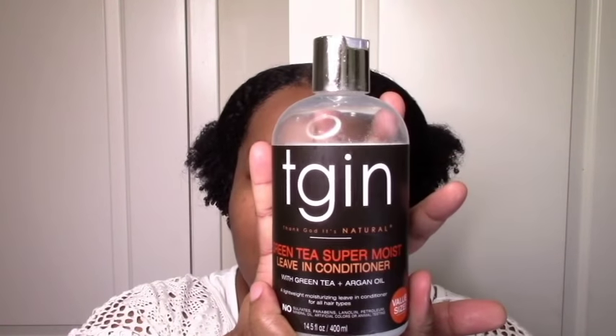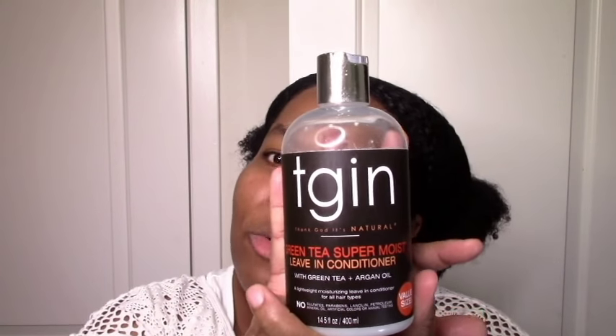So let's start off with TGIN. I used the Green Tea Super Moist, and I do have a video with a full review on that. Just letting you know that I loved it. My hair was moisturized, my hair was defined. It was extra creamy, which is great for winter — extra hydrating. My hair stayed soft. Love love love.